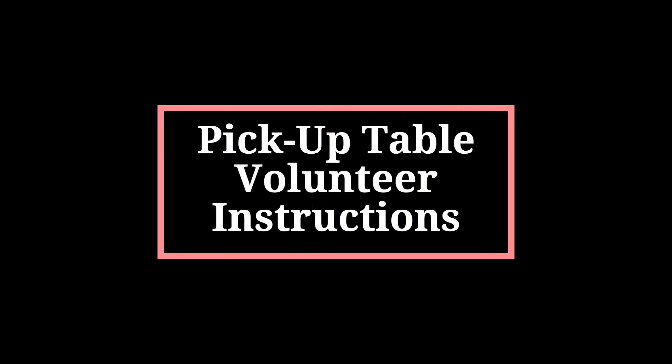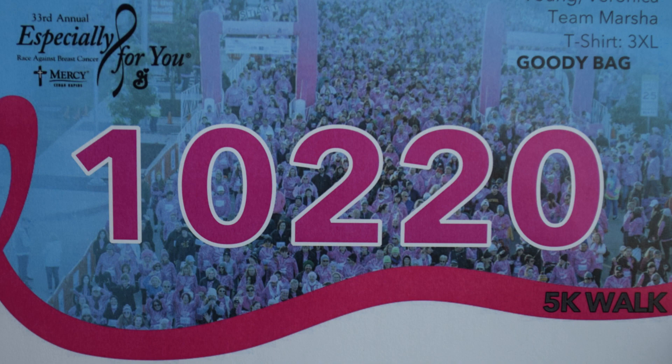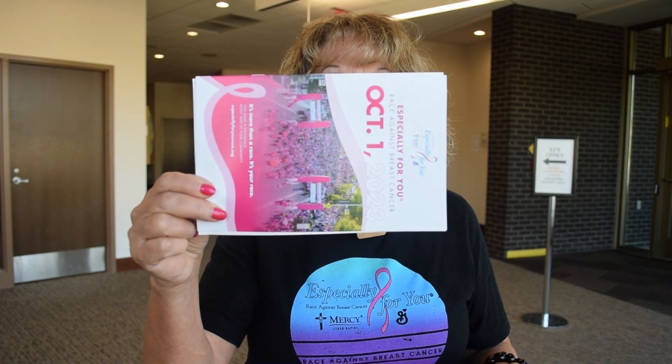Alphabet breaks are assigned. Bibs will be alphabetized within each bin. You will need to pull the bib. Once you have your bib, you need to verify that the race information is stapled to the bib, and you also need to verify that you have a survivor scarf.